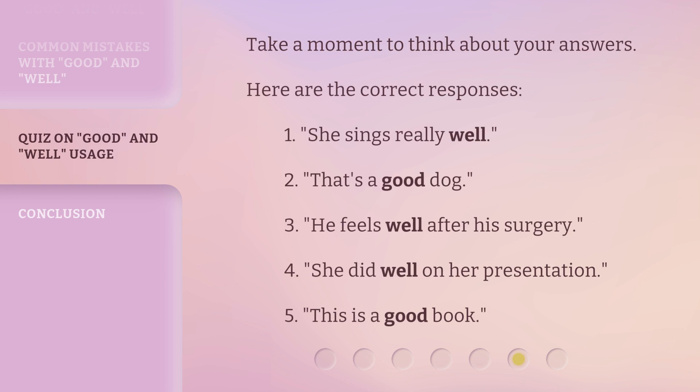Take a moment to think about your answers. Here are the correct responses: 1. She sings really well. 2. That's a good dog. 3. He feels well after his surgery. 4. She did well on her presentation. 5. This is a good book.